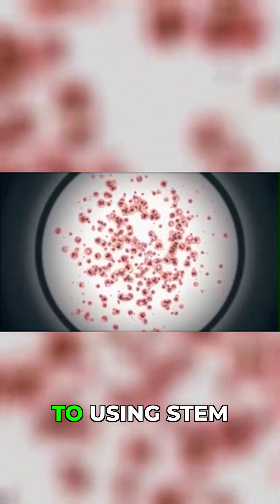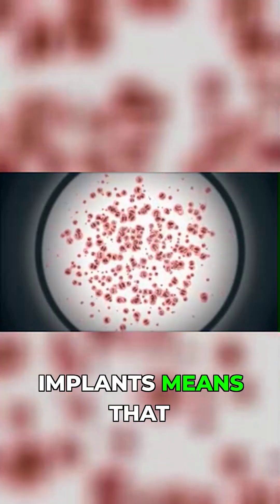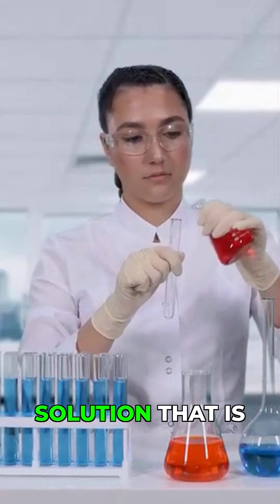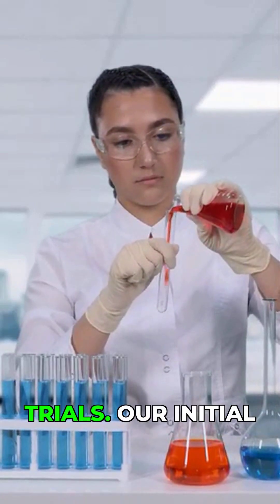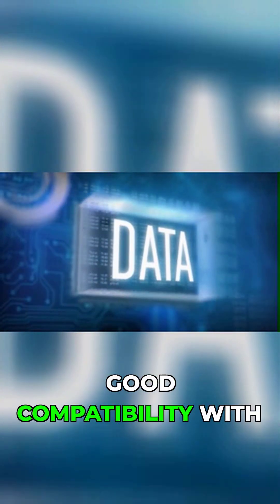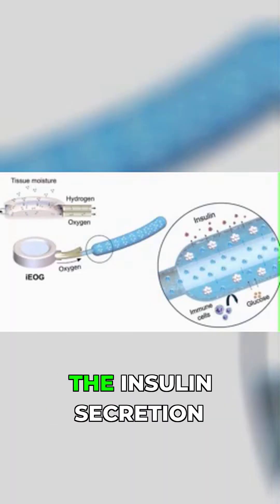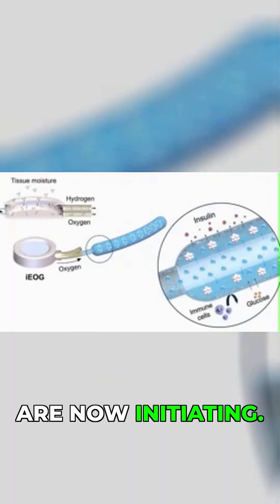"The transition to using stem cells in our implants means that we are taking another step towards our goal of creating a treatment solution that is ready for clinical trials. Our initial studies have shown good compatibility with the Nexocyte platform, and we have high hopes for the insulin secretion studies that we are now initiating."